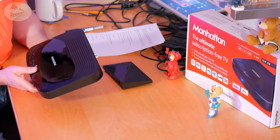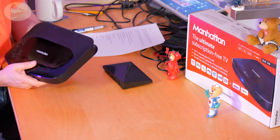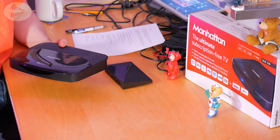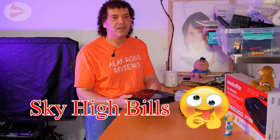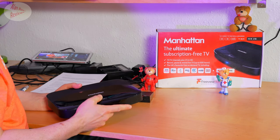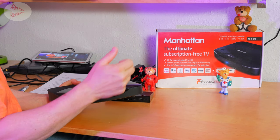Why would you get a Freeview box? There are plenty of other alternatives. One of the reasons is you've probably said goodbye to Sky and sky-high bills where every 18 months you have to phone up and beg them to reduce your bill. Two hours later, you may or may not get a good deal. When you've had enough of that, you'll say there's got to be more to life than haggling with Sky. So you've already got your terrestrial aerial, and that's the point about Freeview — it still works over your TV aerial.